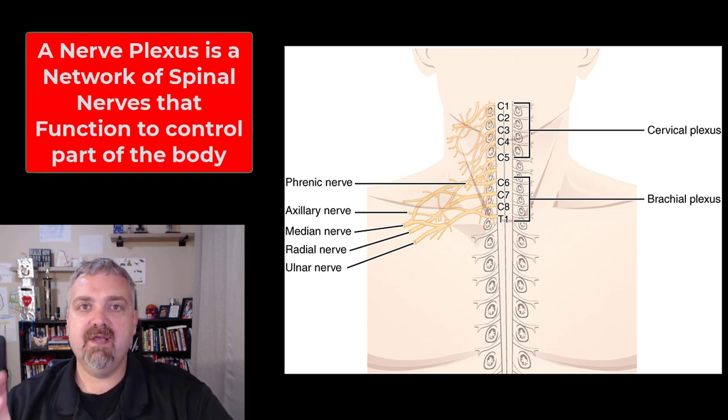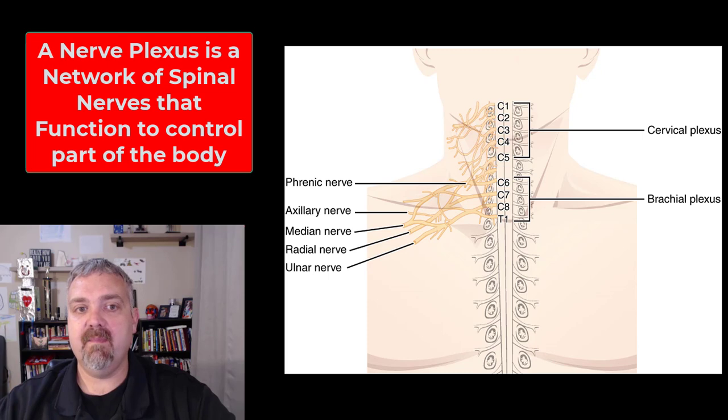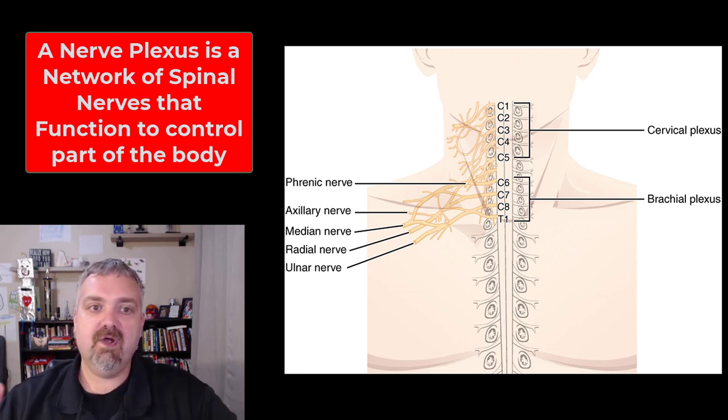Hey everybody, Dr. O. This is going to be a real short video. I've already talked about spinal nerves and peripheral nerves, but there's one last thing to talk about. When you take these complex interwoven patterns of spinal nerves that fuse together, they're going to form these larger structures called nerve plexuses.